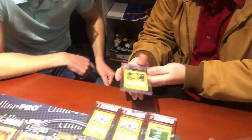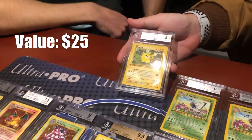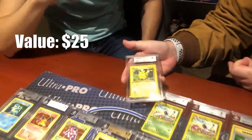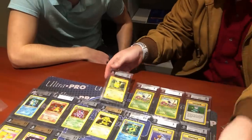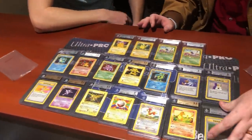Next is a first-edition Jungle Pikachu — quite the addition to this collection.